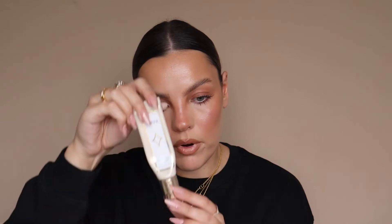Moving on to another primer — this is the Vieve Skin Nova. It's basically an instant radiant primer, but it has skincare in there as well, so it's like a skincare-makeup hybrid. I always use this under makeup now. It's so hydrating and so smoothing. It leaves you with the most beautiful glow and a nice tack on the skin, which is great underneath makeup.